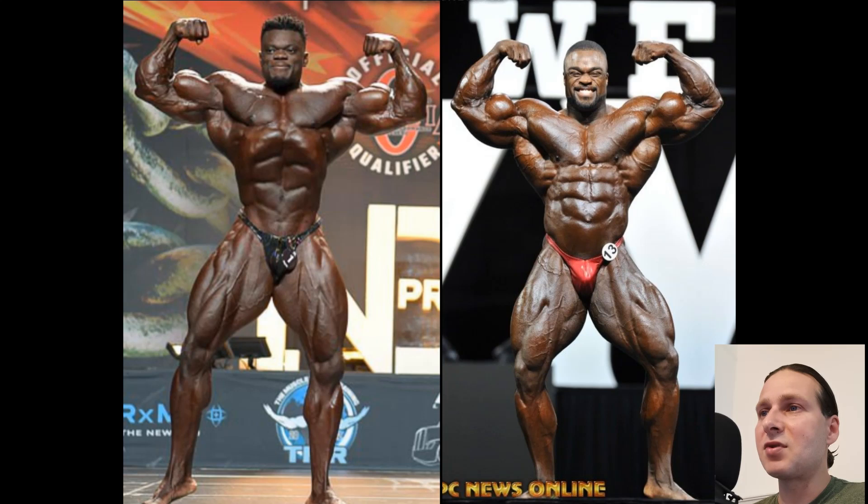Look at the biceps, triceps. You see that balance? And Blessing — don't get me wrong, I like those biceps of Blessing, but when you compare it with Brandon Curry, you can definitely see it lacks balance. He needs a little bit more triceps, less in the way of biceps. I know that sounds funny. Brandon has a bigger set of lats, you can see.